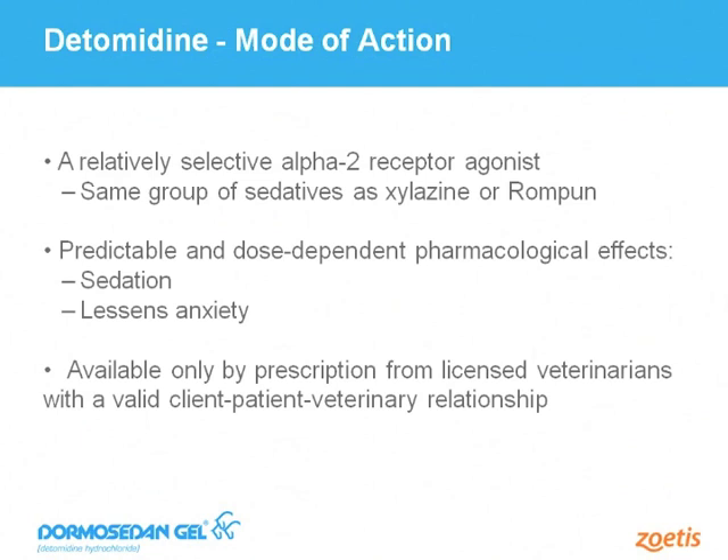The mode of action indicates how Dormosodan Gel works. It is in the class of drugs called Alpha-2 receptor agonists. Other products in this class include xylazine or Rompun, and detomidine injectables. This class of drug works to block receptors that release norepinephrine, which is like adrenaline — normally necessary for maintenance of arousal. By blocking these receptors, Dormosodan Gel causes sedation and relief from anxiety, producing a reliable, safe, and dependable pharmacologic effect. A veterinarian with a relationship with the horse and client must prescribe Dormosodan Gel based on a valid client-patient-veterinary relationship.